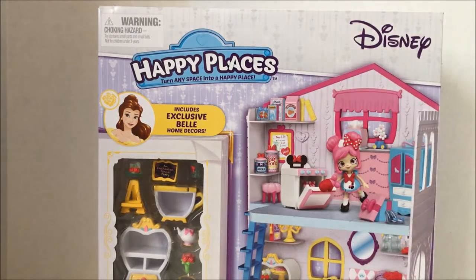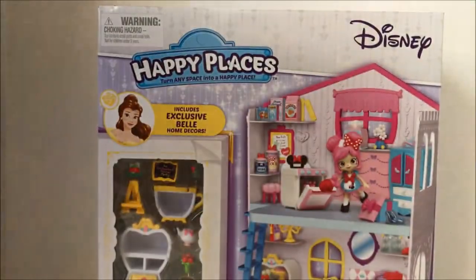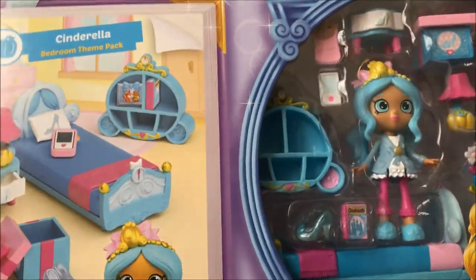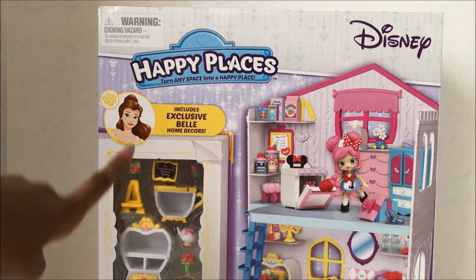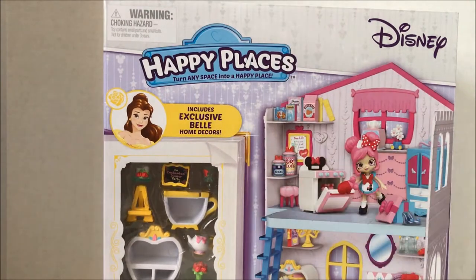This is the big set, and just to let you all know, this is part one of this video. Part two will be opening up and filling the townhouse with the Minnie Mouse Cupcake Kitchen theme pack and the Cinderella bedroom theme pack with this cutie over here. So that's really exciting, but this happy townhouse comes with exclusive Belle home decor, and you can see all the decor on the side.